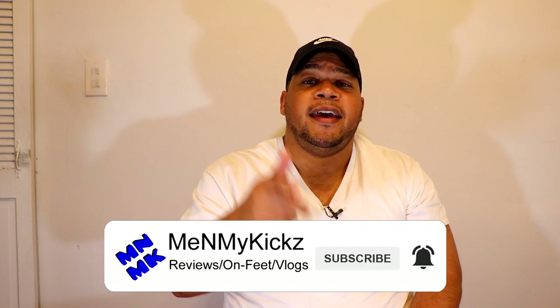Also, if you aren't subscribed to the channel, what are you doing, man? Hit that subscribe button — takes nothing but a couple seconds and you'll be notified when I drop future videos. Also, if you're a newer subscriber or you just got in tune with the channel, make sure you check out some of my older vlogs and my older reviews. You will not regret it. Now enough talking — let's get into this vlog.